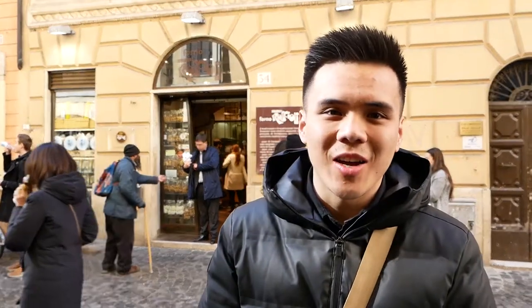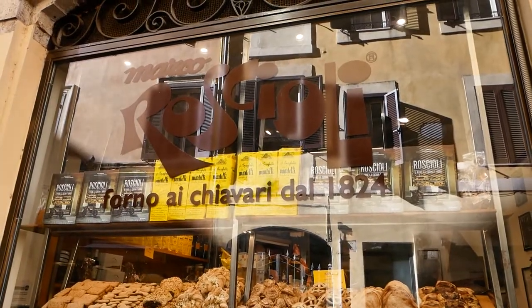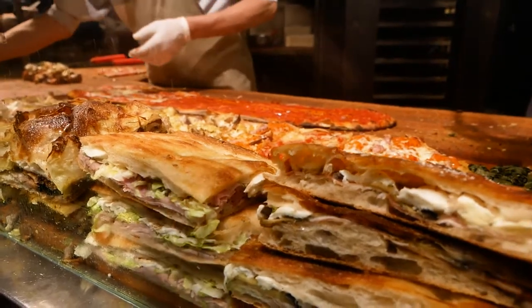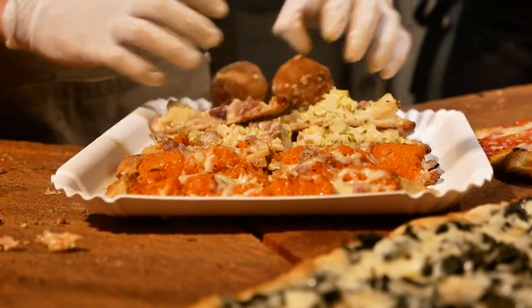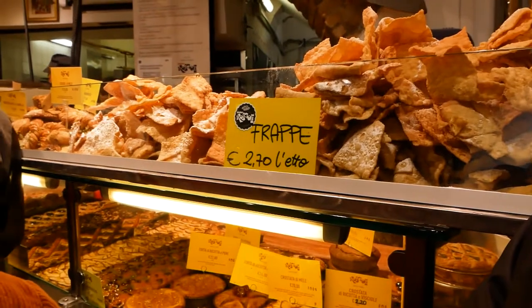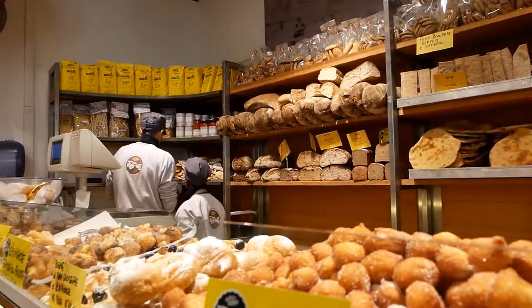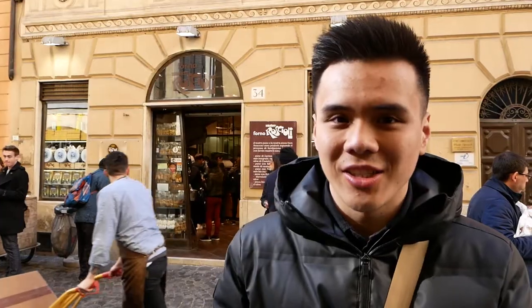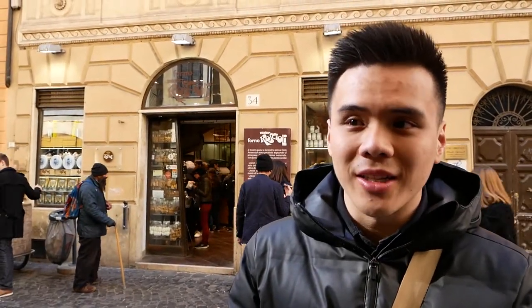It's lunchtime and we're here hitting up a legendary pizzeria - Antico Forno Roscioli. They serve pizza by the slice, your typical Roman pizza. They have a lot of flavors, similar to Bonci, but they also have a bakery, pastas, arancini, and pastries. They've got it all. I'm super excited - this is a legendary place on my Rome food bucket list. Let's go and eat.